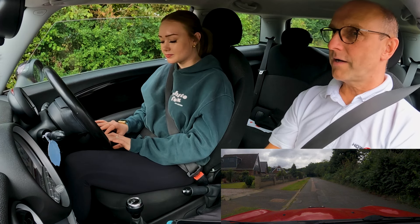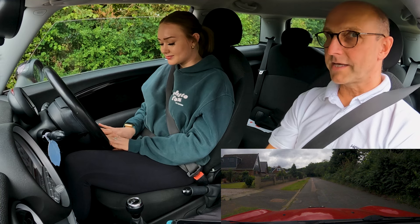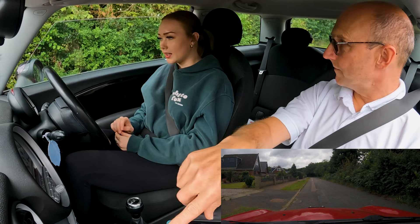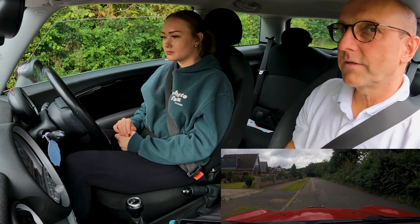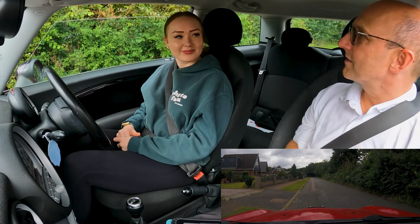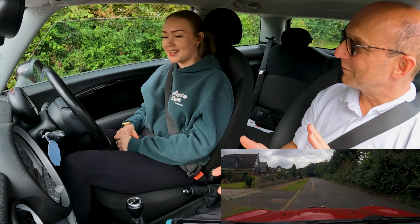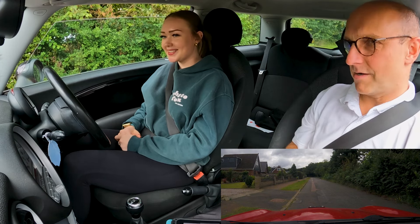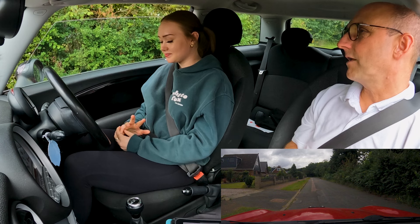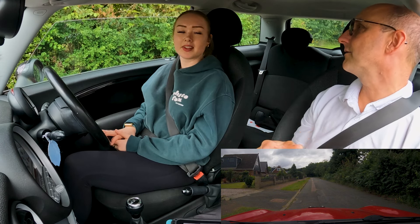How would you feel about having a practice getting moving and stopping around here? We were here last time. How confident would you feel starting up and going around the block? Maybe a little bit of guidance. How about if you forget something, I'll prompt you and give you a bit of a reminder of what to do.